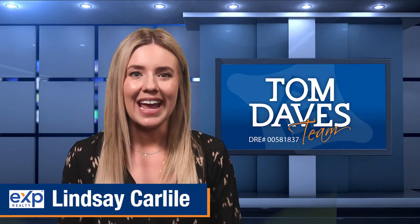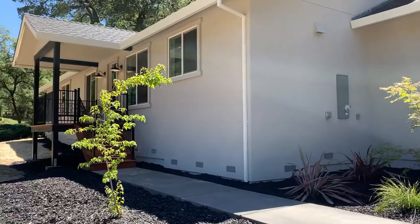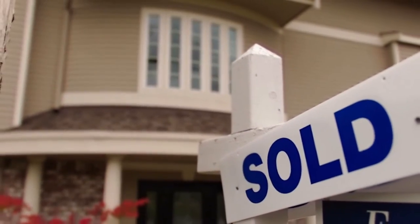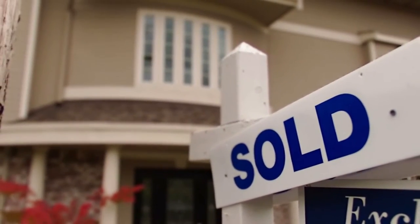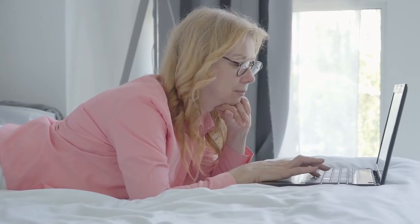My name is Lindsay Carlisle with the Tom Daves EXP Realty Team in Rockland, California. We help homeowners sell their homes faster, for more money, and with less stress so they can move on to the next adventure in their lives. We have been dealing with COVID since March of 2020, and not everyone is able to put their selling and buying plans on hold, so let's talk about ways we can help sell your home safely.